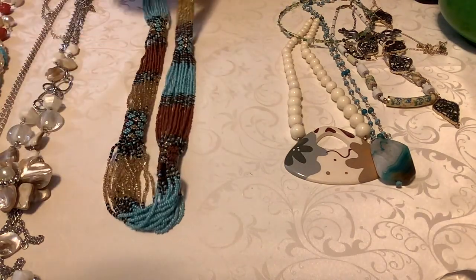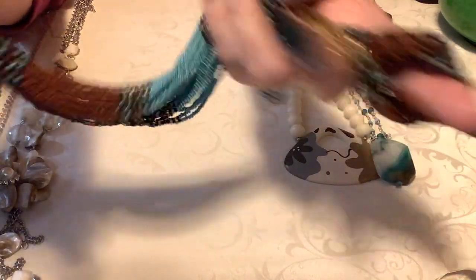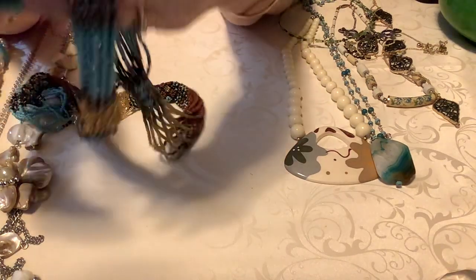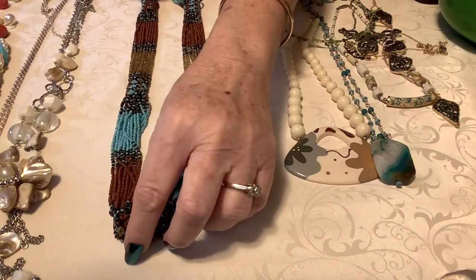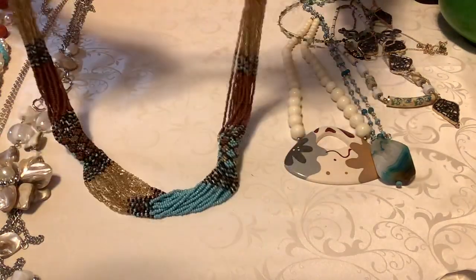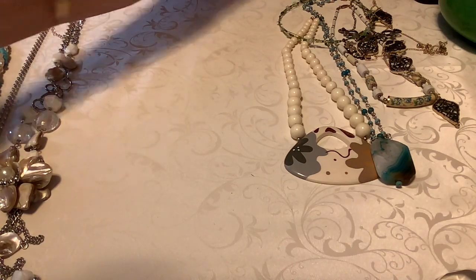This next one is absolutely gorgeous. We have brown and blue, brown and black and gold, gold, turquoise and brown — this thing is gorgeous, absolutely gorgeous. There are no markings. It looks very tribal. It is just beautiful — I think it goes like this, and this is the bottom piece down here. I'm pretty sure that's how it lays. I'm putting eighteen on this one. It is about 28 inches total.